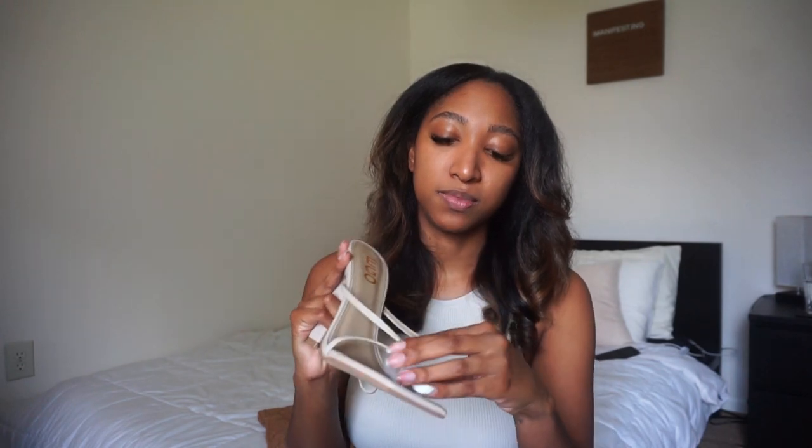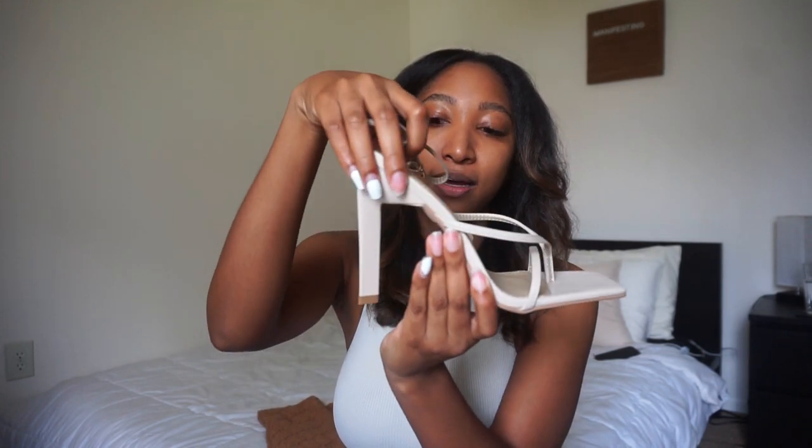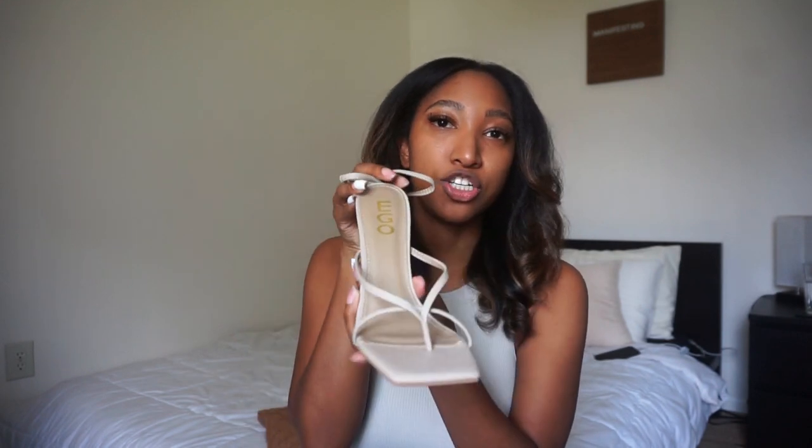The next pair I got are these cute little nude heels. I don't have any nude heels and I'm really into the square toe right now. These are cute little strappy heels that go around the ankle — not too thick of a heel, but it's a nice triangle shape, which I like. A lot of times they do that diamond heel thing and I'm not a fan of that. These are classy and could be dressed up or down with jeans or a dress.